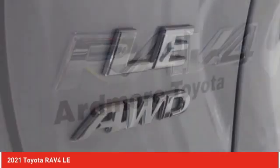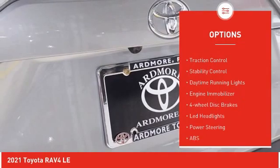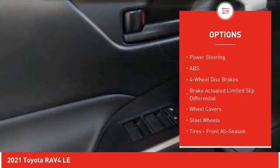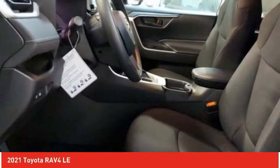Here are some of this vehicle's great options: tire pressure monitor, all-wheel drive, rear spoiler, brake assist, traction control, stability control, daytime running lights, engine immobilizer, four-wheel disc brakes, LED headlights.